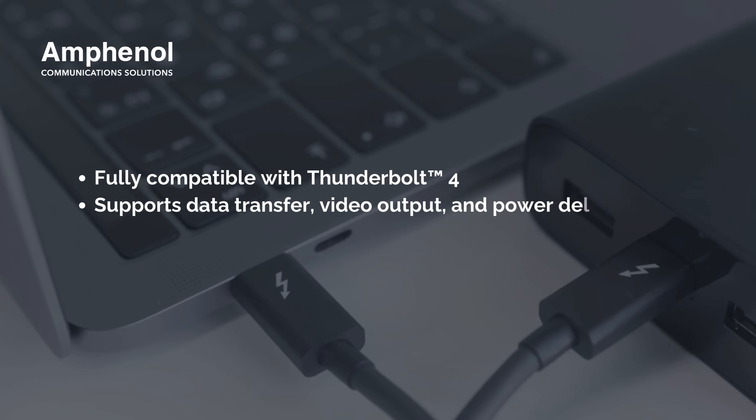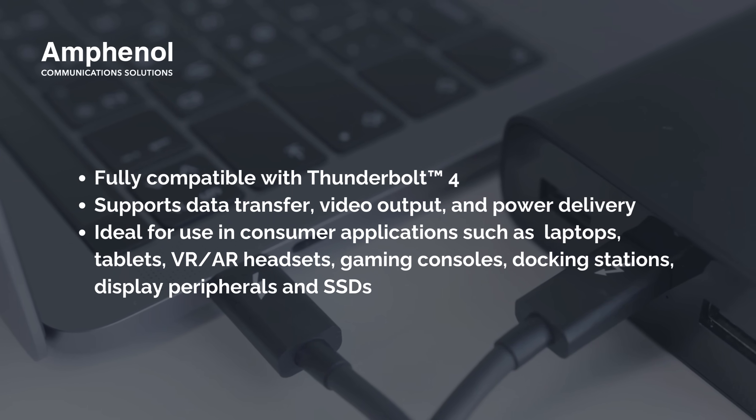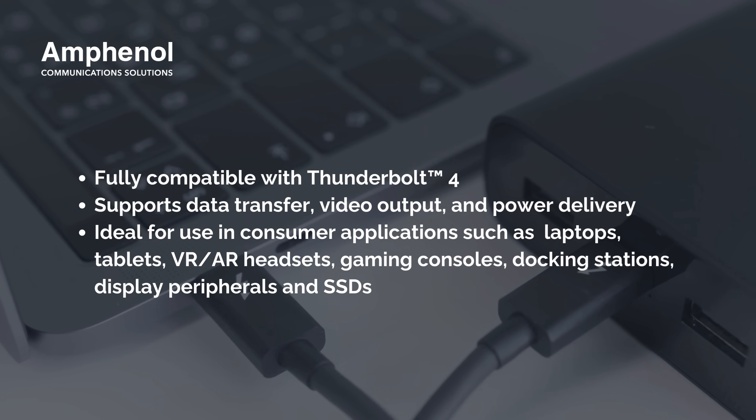Fully compatible with Thunderbolt 4, this compact connector supports data transfer, video output, and power delivery — all through a single connector.